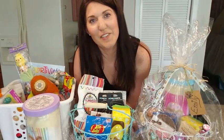I'm excited for Easter! Leave me a comment down below and let me know what you got your kids for Easter, and I'll see you guys in the next video.